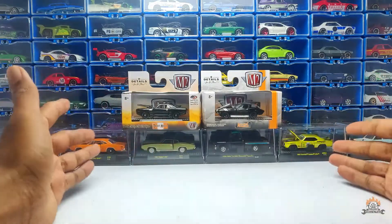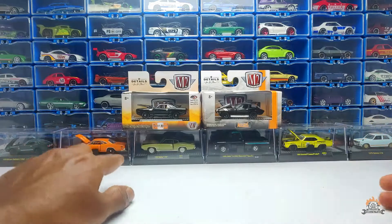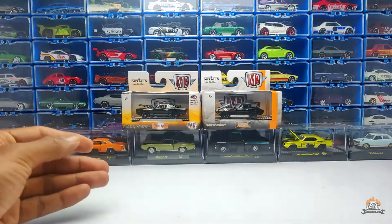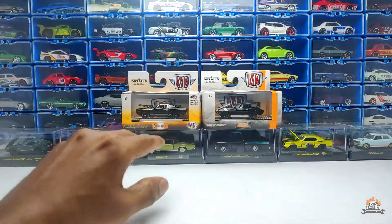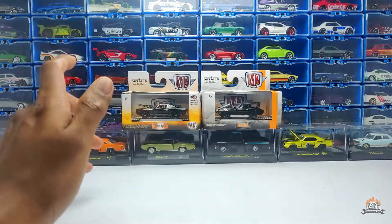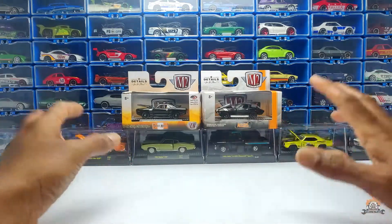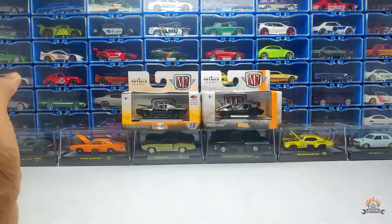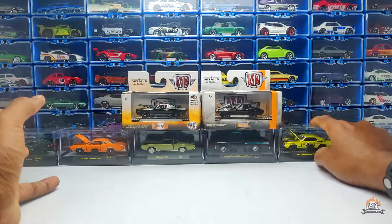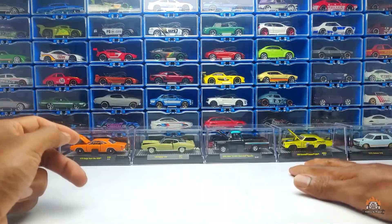For me, I like the brand because of their muscle cars — they put out some really good muscle cars and I like them for that. They also have a lot of opening parts for a 1:64 scale, which I appreciate. And importantly, they come in this acrylic casing, which I really like.